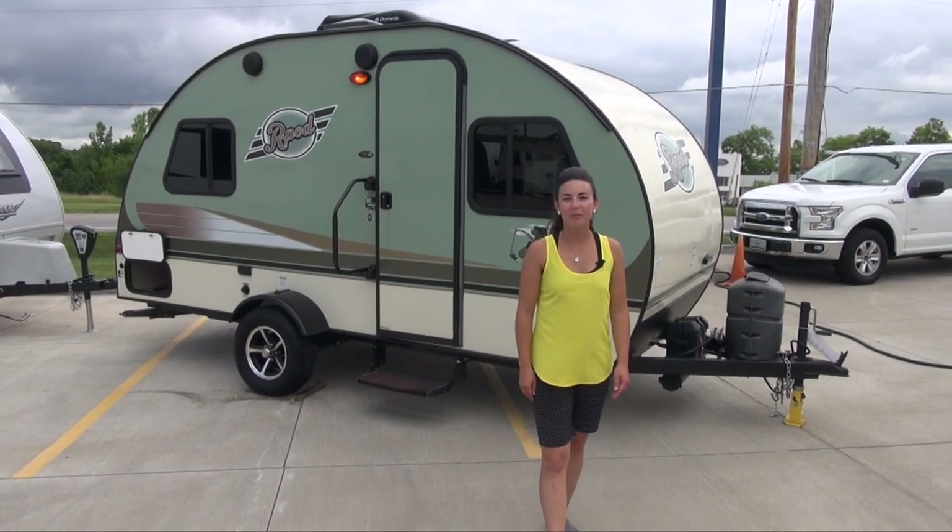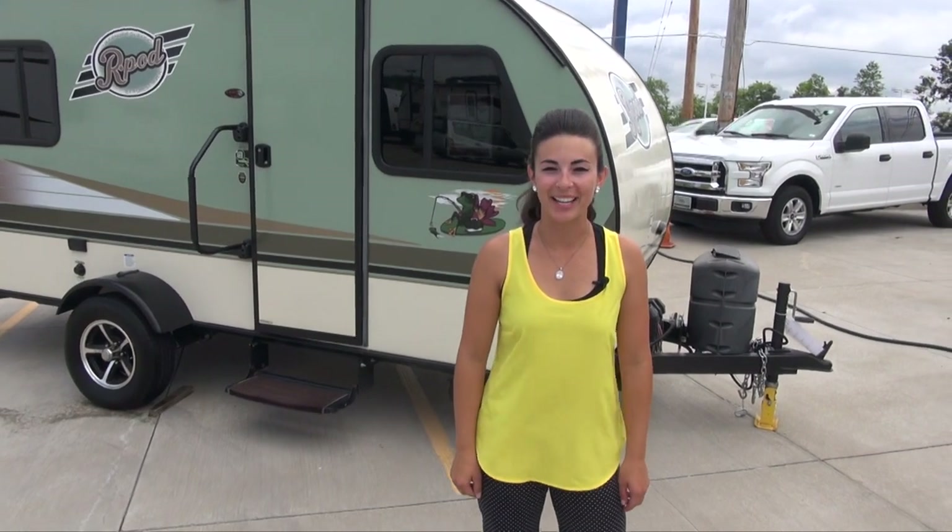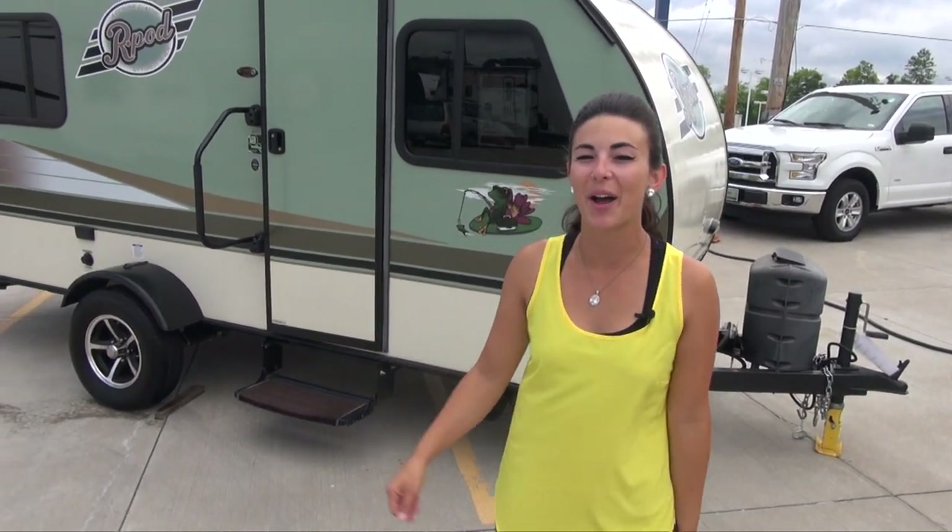Hi, my name is Sierra and welcome to Traverse St. Louis RV. Today I'm going to show you a few of our pre-owned units, starting off with our smallest, the R-Pod.